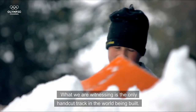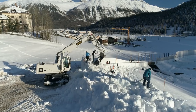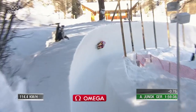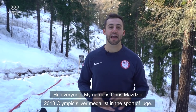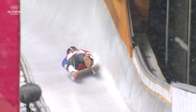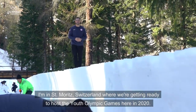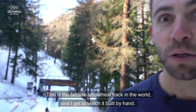What we are witnessing is the only hand-cut track in the world being built. Hi everyone, my name is Chris Mazder, 2018 Olympic silver medalist in the sport of luge. I am in St. Moritz, Switzerland, where we are getting ready to host the Youth Olympic Games here in 2020. This is the fastest, smoothest track in the world, and I get to watch it built by hand.